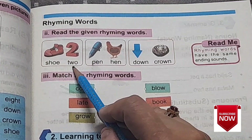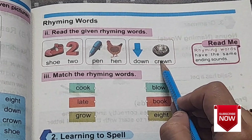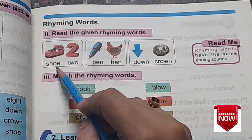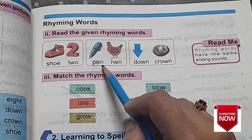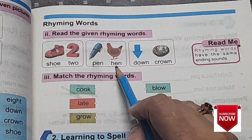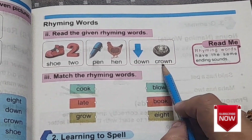shoe, two, pen, hen, down, crown. What is the ending sound of shoe? U — both of them have the ending sound U. Pen and hen both have the ending sound N. Down and crown both have the ending sound AUN.